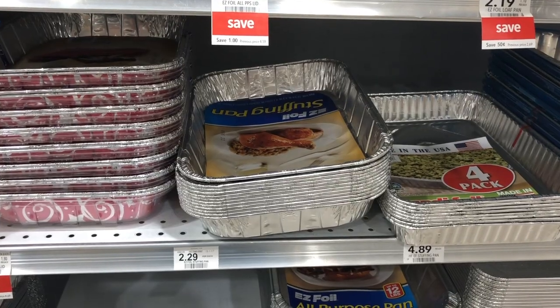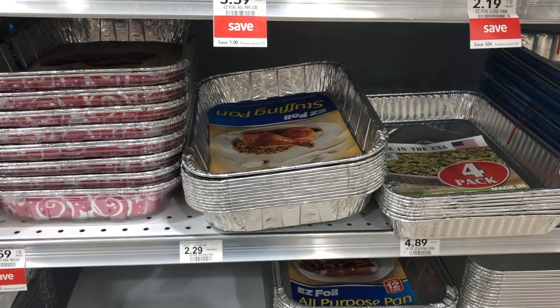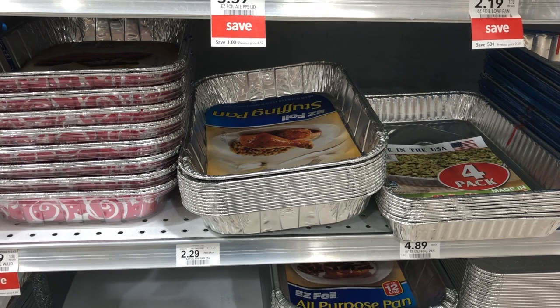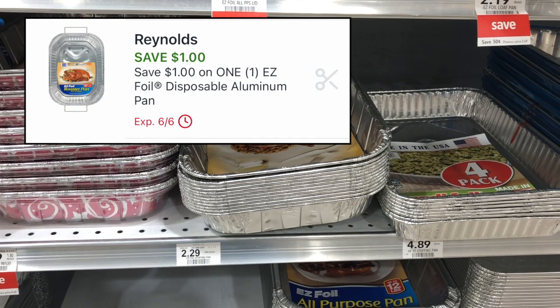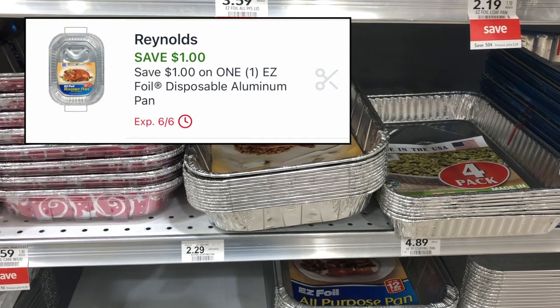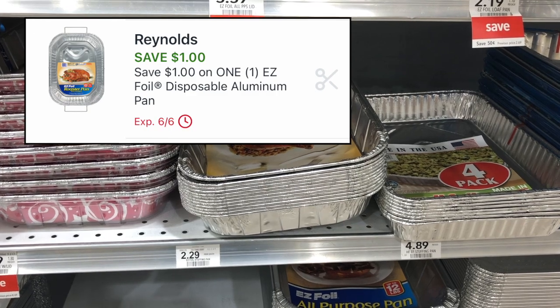The Reynolds Easy Foil Pans are ringing up buy one get one free. These are $2.29 regularly priced, so one should ring up at $1.15 at half BOGO. We have $1 digital coupons for these, making it just $0.15 — a really great deal.